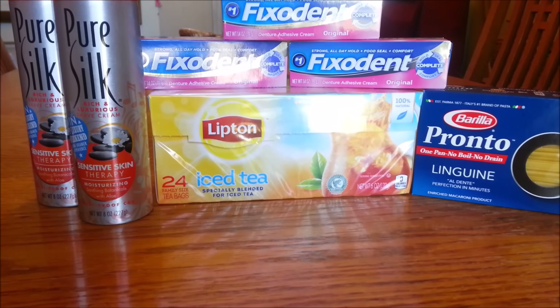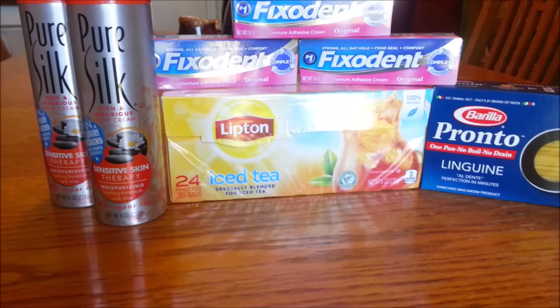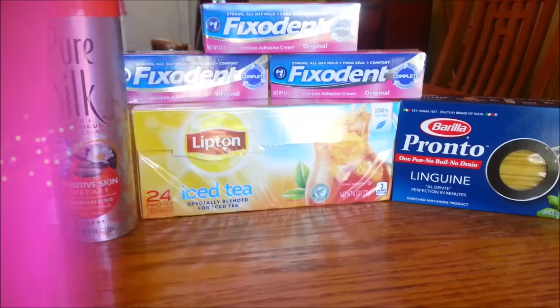For all seven items the original total was $24.23 and I spent $2.80 out of pocket, making each item roughly $0.40. Thank you guys so much for watching — I hope you all have a great day. Bye!